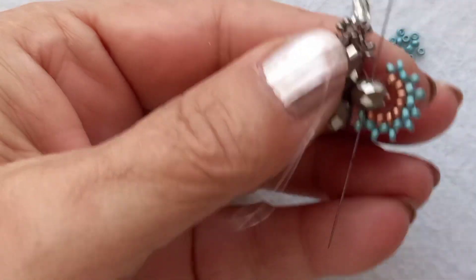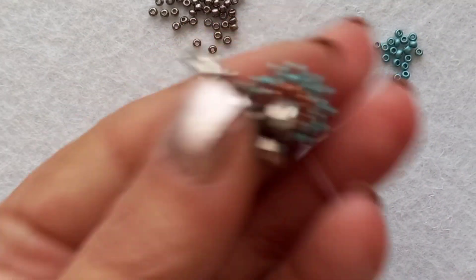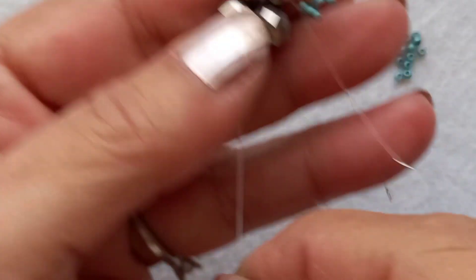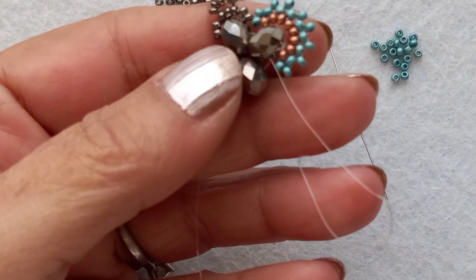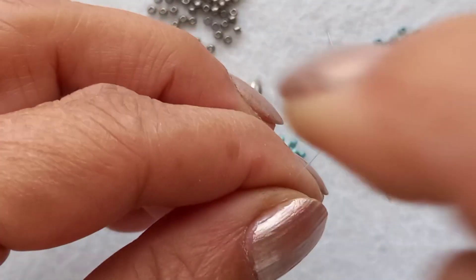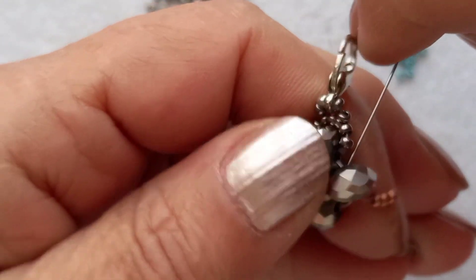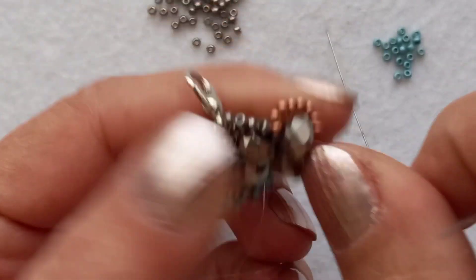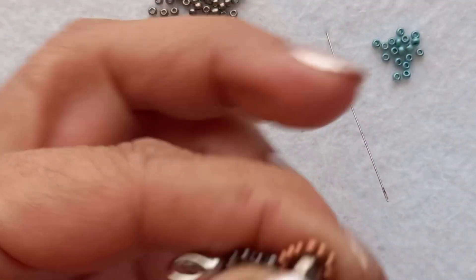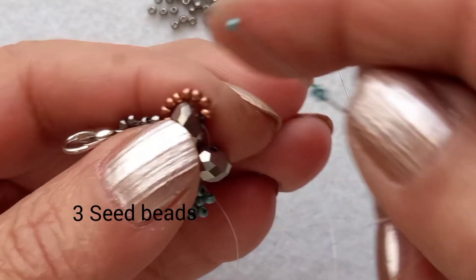İğnemi boş olarak yürütüyorum. Şimdi iğnemi bıraktım. Diğer misinama geldim. Diğer iğneme yine 8 adet kum boncuk aldım. Kristalimin tersinden geçtim. Bir boncuk ilerledim. Başlarken 3 boncukla başlıyoruz, daha sonra sayılarımız 2 boncuğa düşüyor.